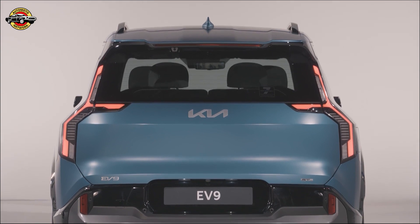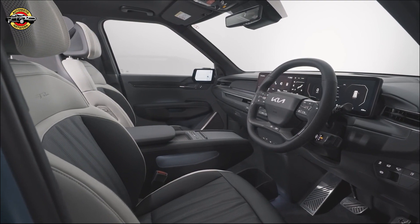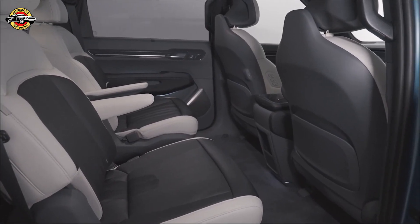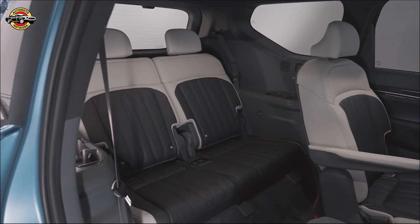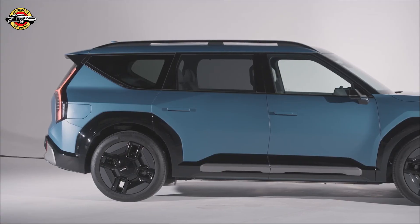But wait, there's more. The GT Line S model also offers an exclusive six-seat interior layout, featuring second-row swivel seats. These seats can turn 180 degrees, creating a social space for passengers. It's the perfect feature for those moments when you need a little extra versatility and comfort.